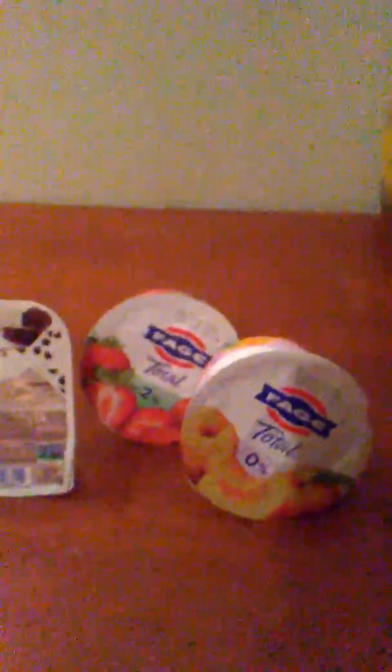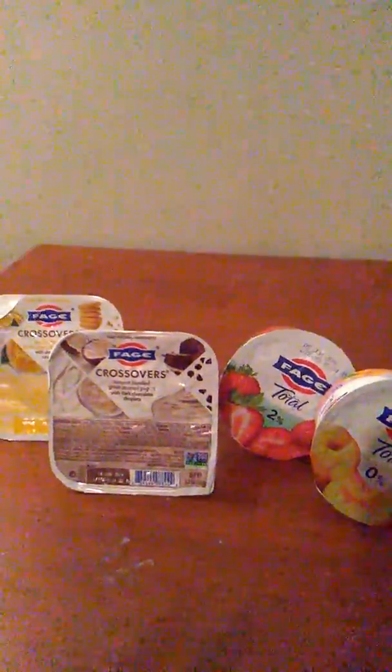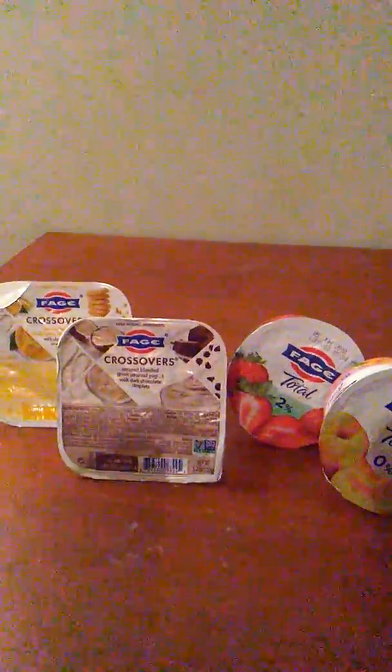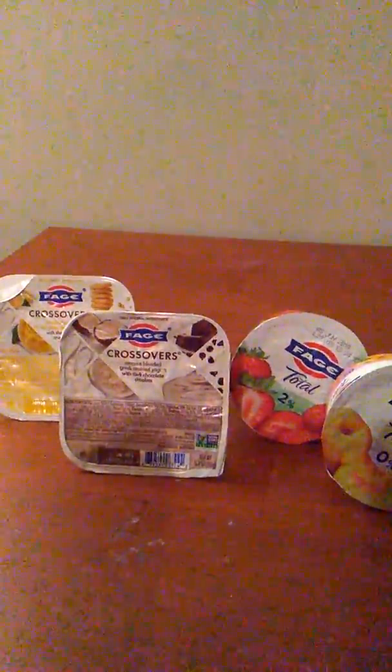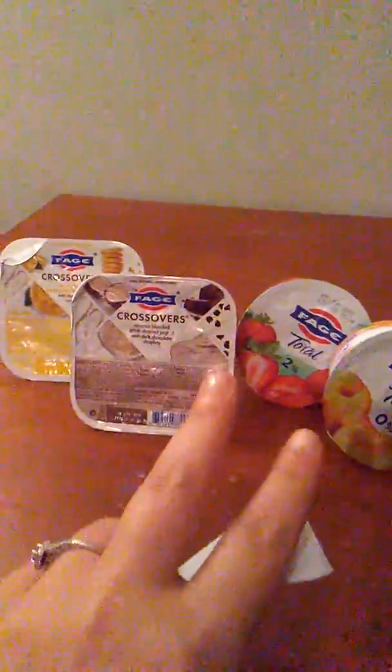The next deal I did was on the Fage crossovers and the Fage total split cups. I've been looking for these at Walmart forever and I haven't found them, but I had the rebate at Kroger. They are 10 for $10 right now at Kroger and you get 75 cents back on Ibotta, so it makes them 25 cents. I think you can do it twice per each product.